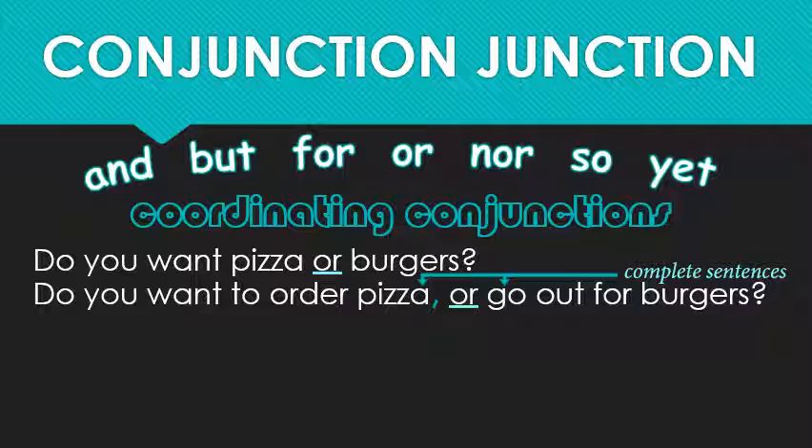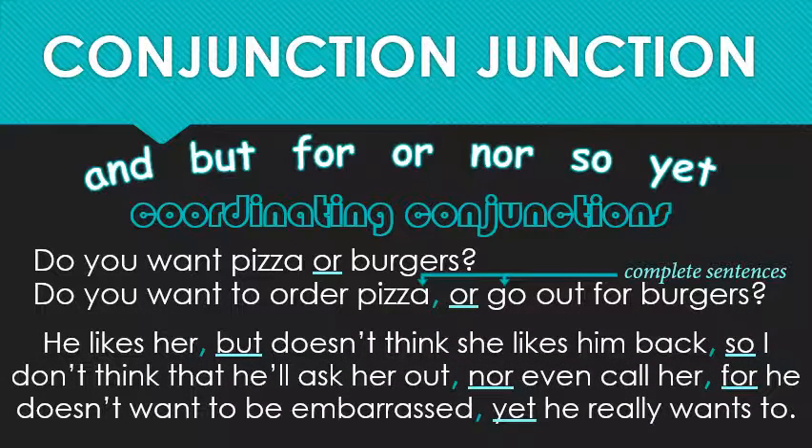So if you can't have a period, commas are the next best thing. This becomes more important the longer and more complex your sentence is. Observe — try to pay attention to the natural pauses that occur every time there's a comma: 'He likes her, but doesn't think she likes him back, so I don't think that he'll ask her out, nor even call her, for he doesn't want to be embarrassed, yet he really wants to.'